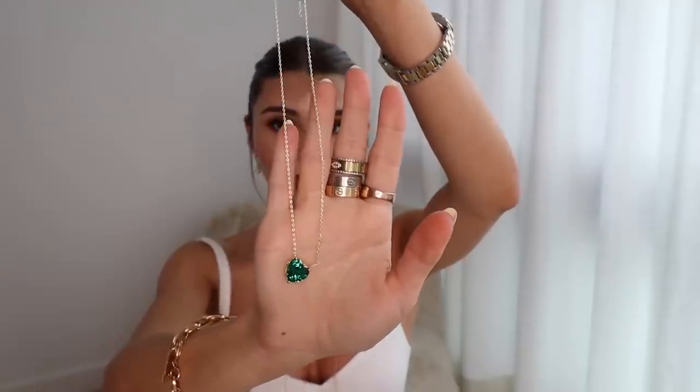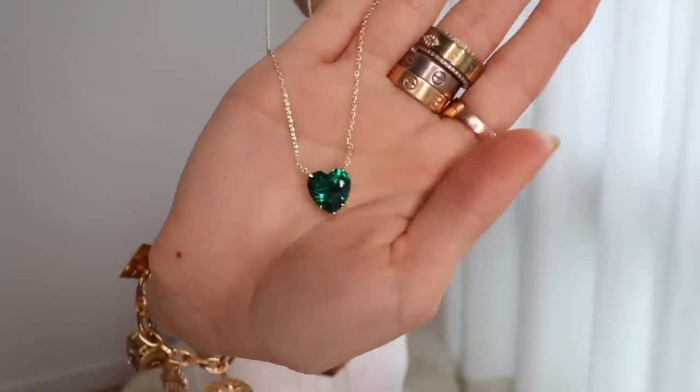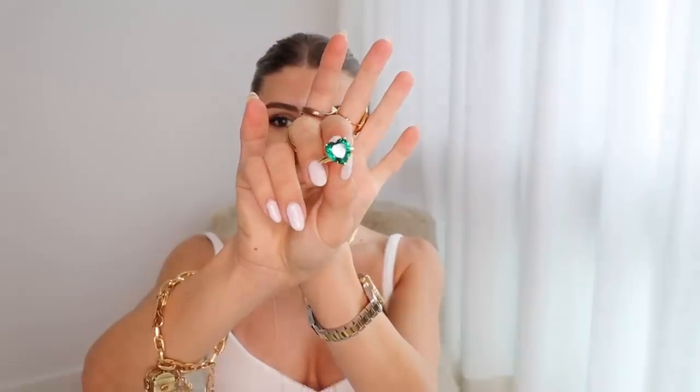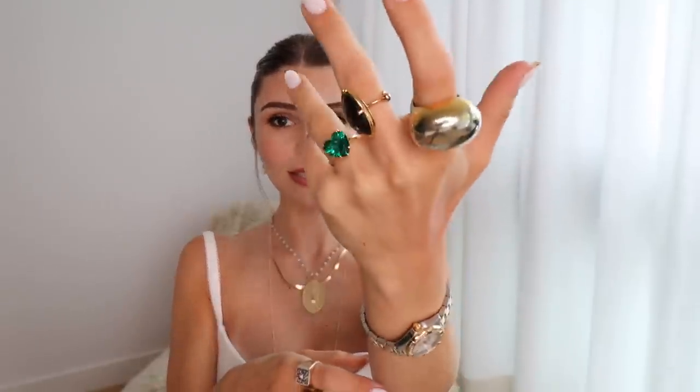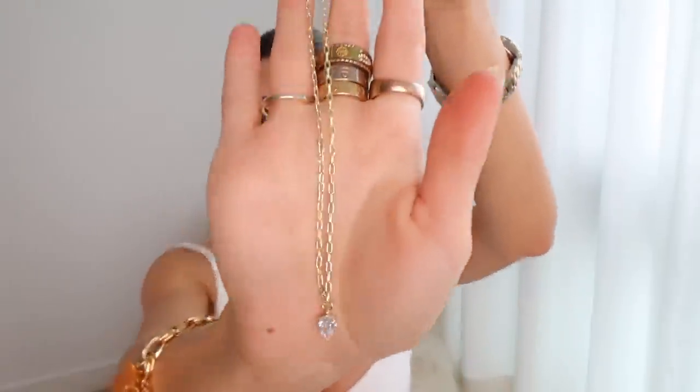I love that it's on such a thin chain — that gives it a really dainty, pretty look. The matching ring from Melinda Maria is also so pretty, and that stone looks really good for being on the more affordable side.